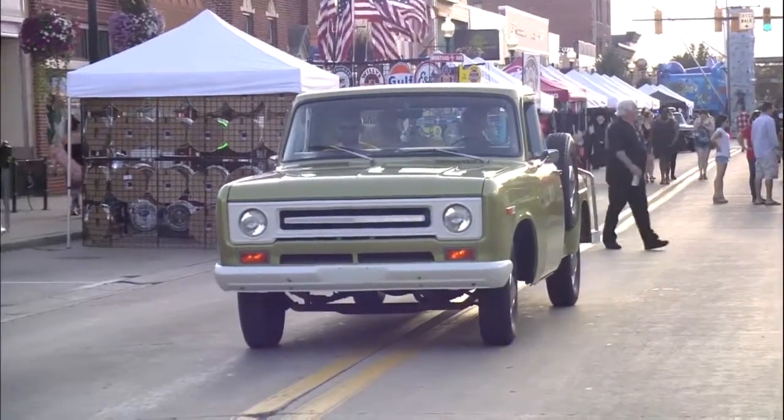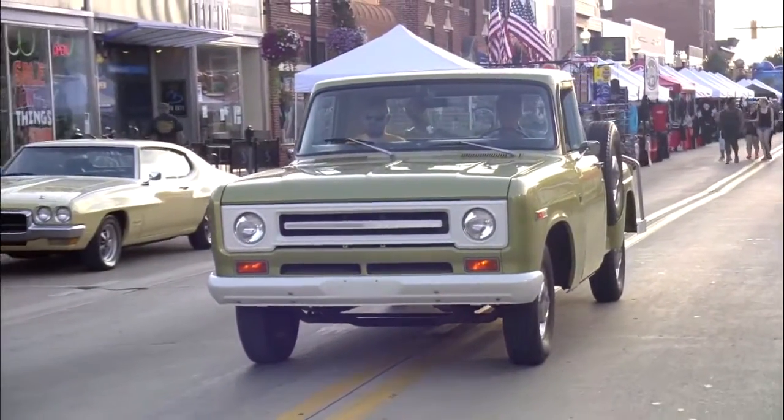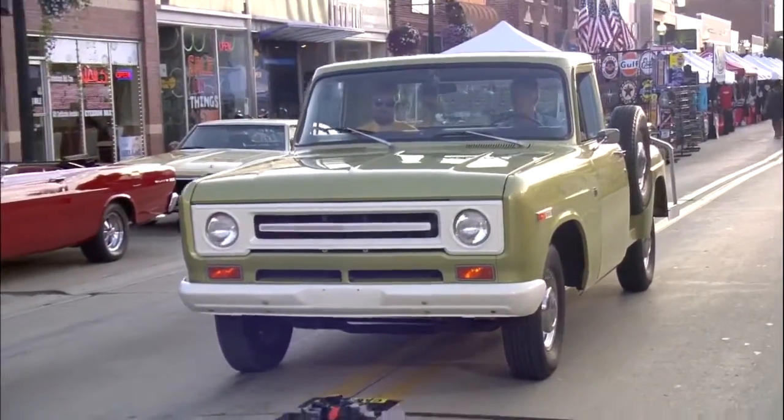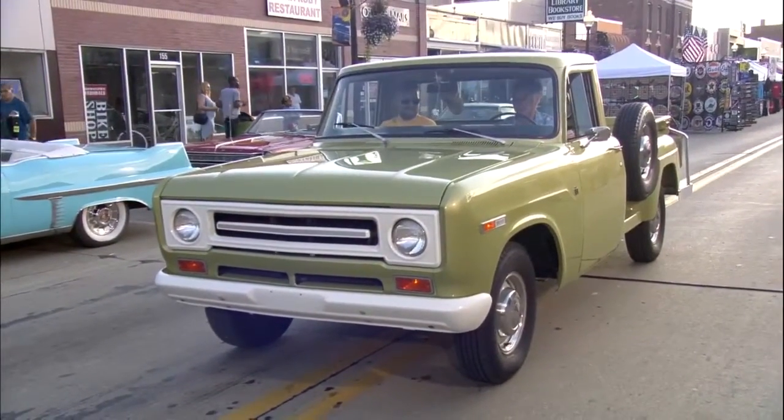Well, it got my attention because International Harvester pickup trucks — and later they did some sport utilities. Actually, the first real American sport utility was built in very limited volume by International Harvester. But these are incredibly rare, and this is an absolutely beautiful specimen. You can see the grille and bumpers, all the right colors.